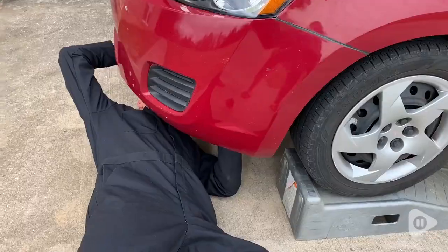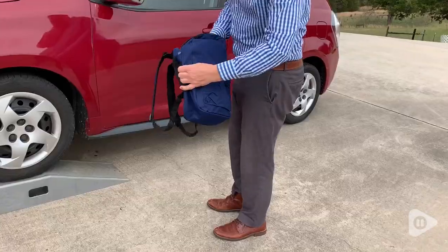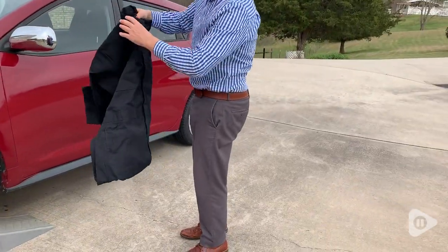Hey there, this is Tara with WTI. My husband has been absolutely loving these red cap overalls. He loves how small they fold up so he can take them with him to work.